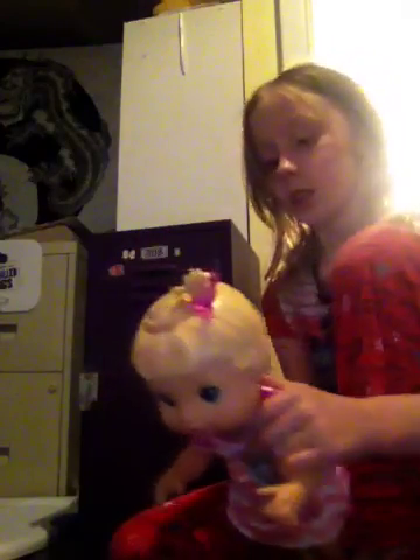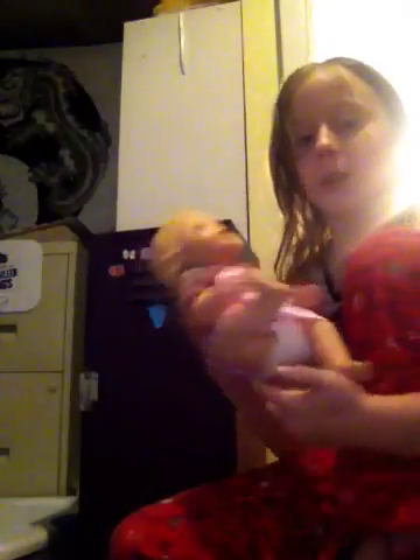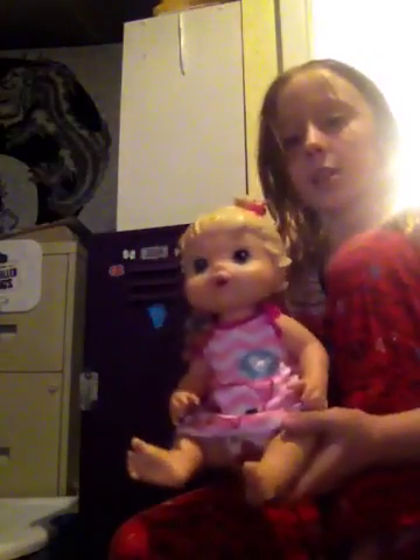I'm not sure what doll she is exactly. She's from 2008, but she's not my oldest doll — she's actually my newest because I got her on eBay, but out of the years, she's my oldest. Thanks for watching — please like, subscribe, and bye! Mickey!